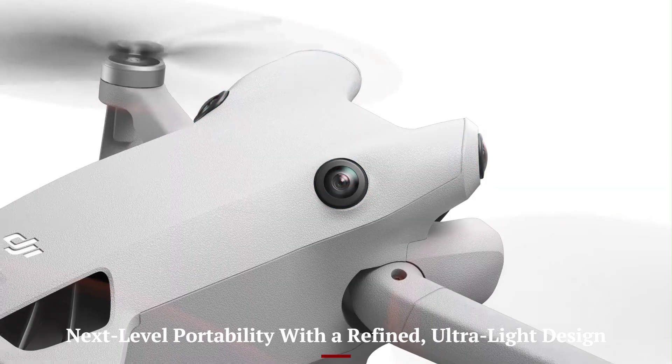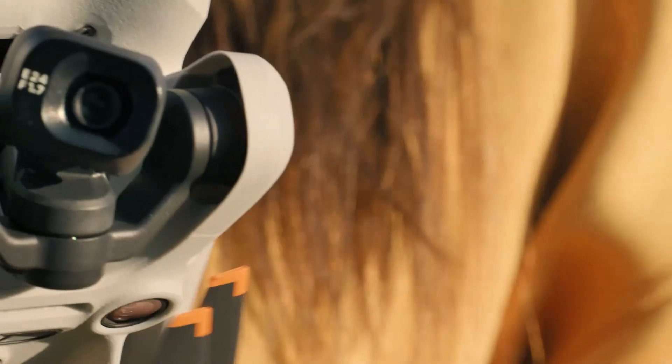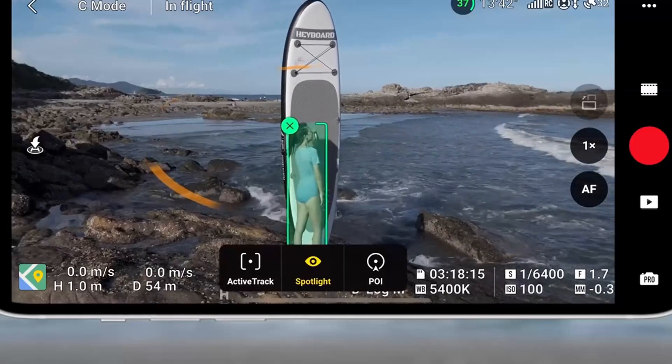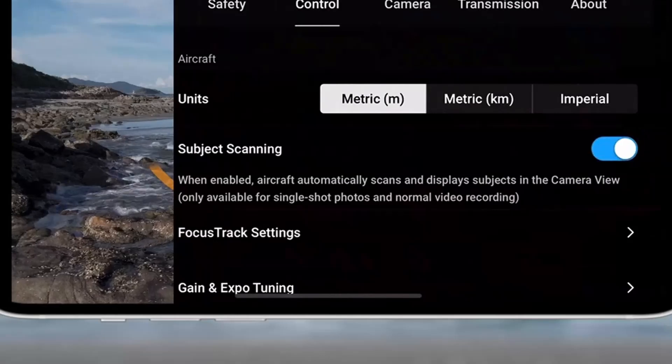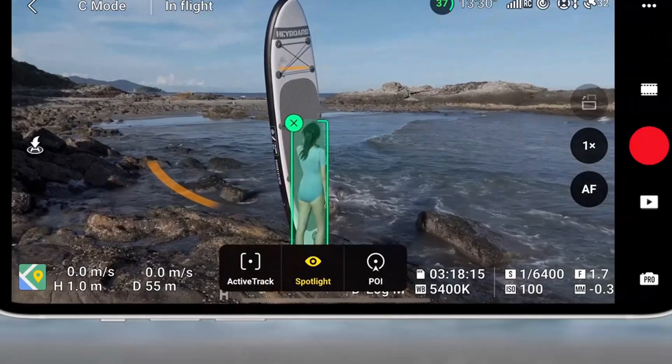Next level portability with a refined, ultralight design. The DJI Mini 5 Pro continues the legacy of compact drones under 249 grams, but it brings a more refined and aerodynamic body. It's designed for creators who need powerful performance in a palm-sized package. The foldable arms, smooth contours, and upgraded materials make it sturdier while staying lightweight.